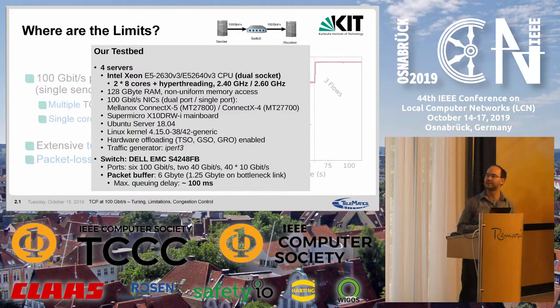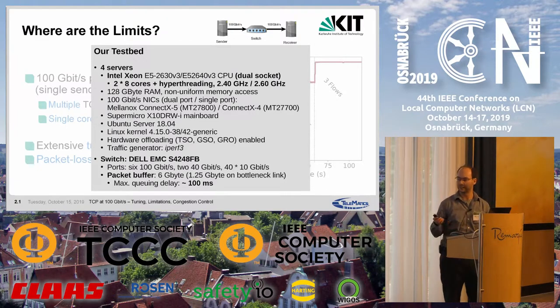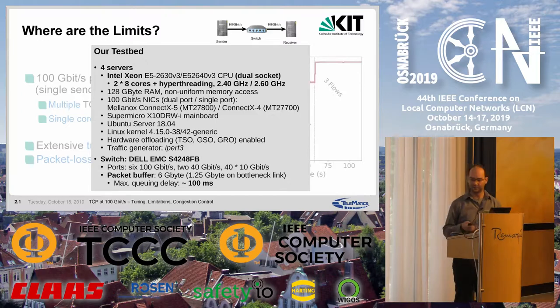Our total testbed consists of four servers, all equipped with Intel Xeon dual socket CPUs — two times eight cores plus hyper-threading. Two servers have 2.4 GHz CPUs, the other two have 2.6 GHz CPUs. We have 128 gigabytes of RAM. Our network interface cards are Mellanox ConnectX-5 and ConnectX-4, both dual-port and single-port versions. The OS is Ubuntu Server with Linux kernel 4.15. The switch is a Dell EMC with six 100 gigabit per second capable ports and a large packet buffer allowing 100 milliseconds of queuing delay even at 100 gigabit per second.